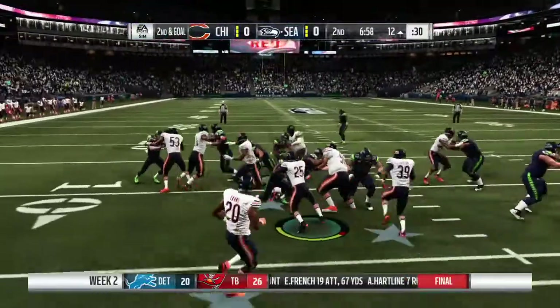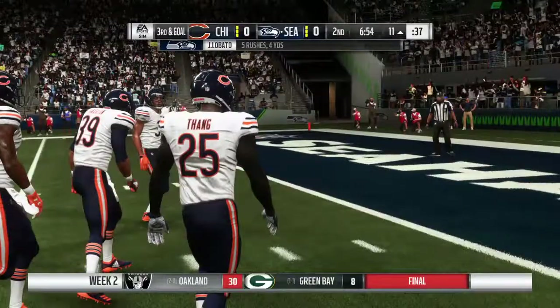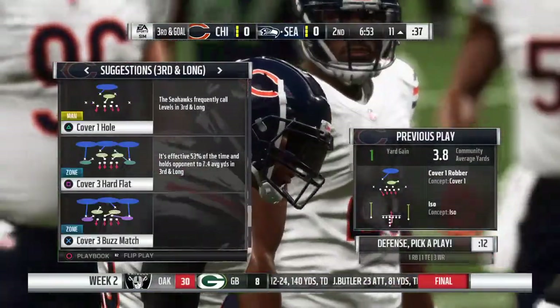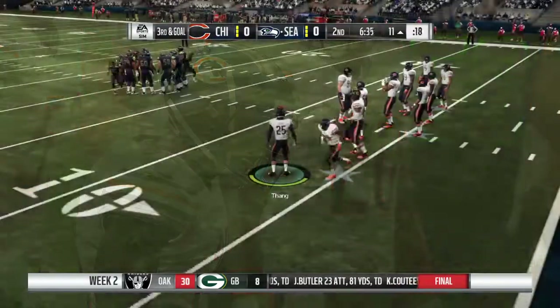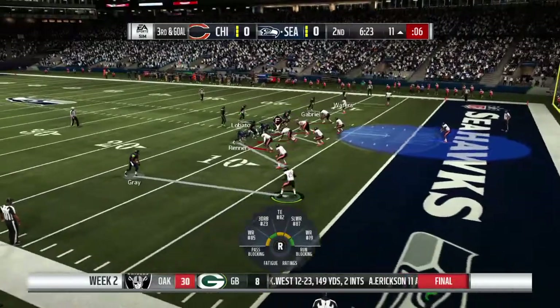They'll give it to him in the middle and he'll be dropped at about the 11 after only a yard. Another scouting report on him is that he doesn't possess the eye discipline to be an elite linebacker — his ability to read, react, and make a play. But on that one he looked like one of those guys.